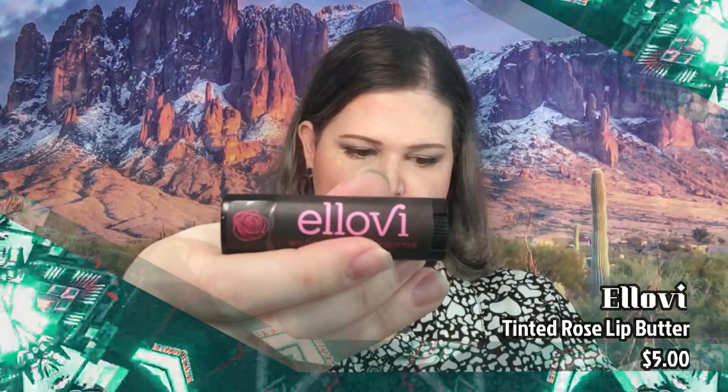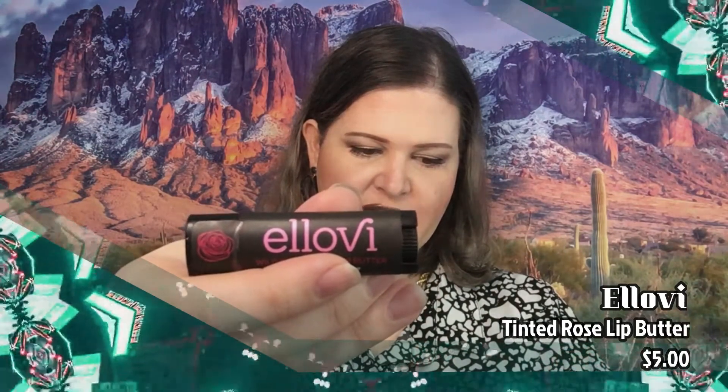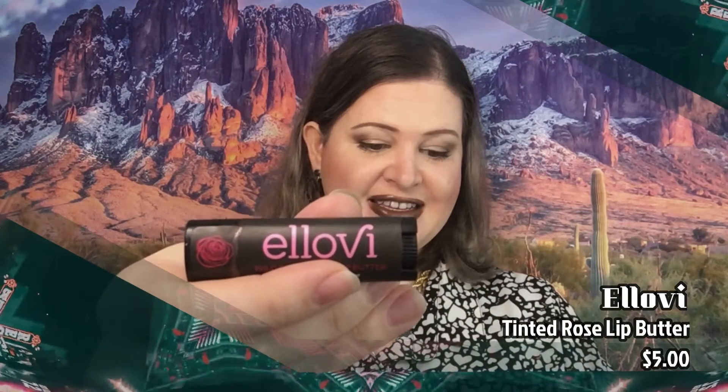The next thing we've got here is Tinted Rose Lip Butter, and this is $5. This tinted lip butter is a highly concentrated moisturizer made with just six ingredients that are pure enough to eat. The ingredients are macadamia oil, shea butter, coconut oil, sunflower wax, alkanet — I don't know what that is — and Bulgarian rose. And this is made in California.